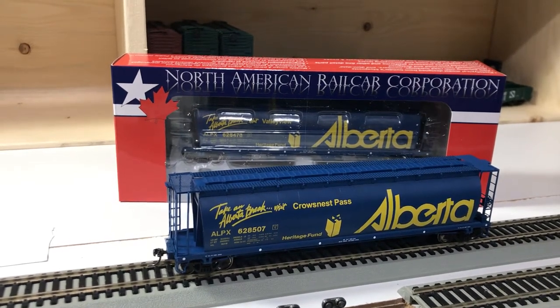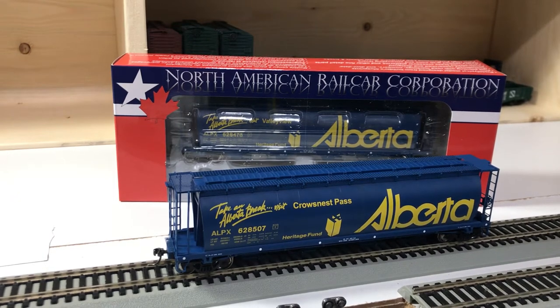Good day YouTubers, thanks for joining me. I thought I'd do a quick review here today as I open up two four-bay covered hoppers that I recently took delivery of from North American Railcar Corp, which I believe are